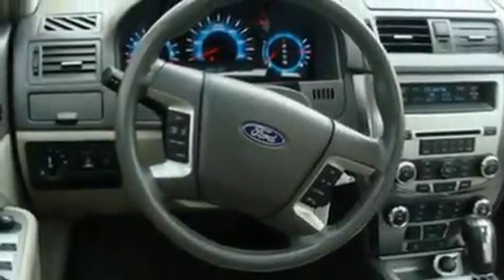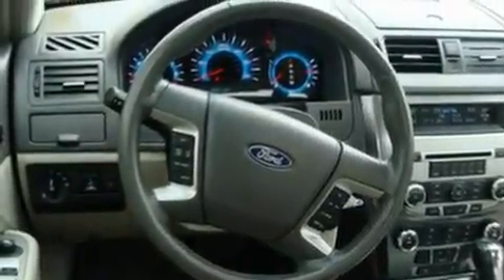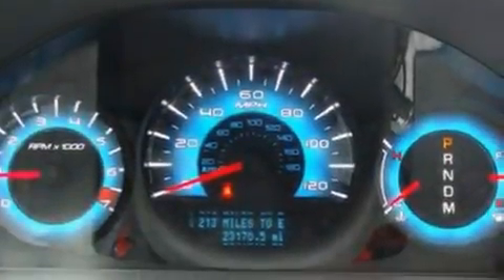With an EPA estimated rating of 31 miles per gallon on the highway, this automobile is clearly a fuel-efficient choice.